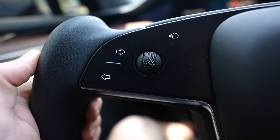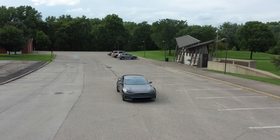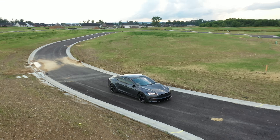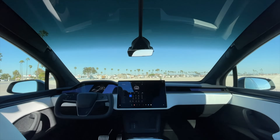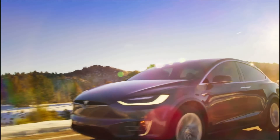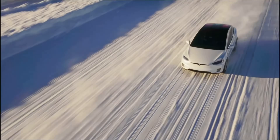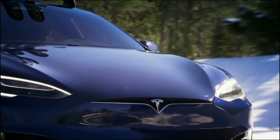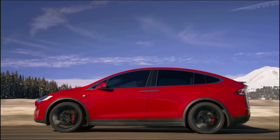The Model S is probably best for you if you have a large budget and want the most range or best performance, or you just prefer a sedan but the Model 3 is too small. As for the Model X, it may be for you if you have a large family and the Model Y isn't big enough, you need the most storage space possible, you have an extremely large budget and don't mind the added complexity of the Falcon Wing doors, or you prefer the Falcon Wing doors due to some kind of disability or ease of entry concern.